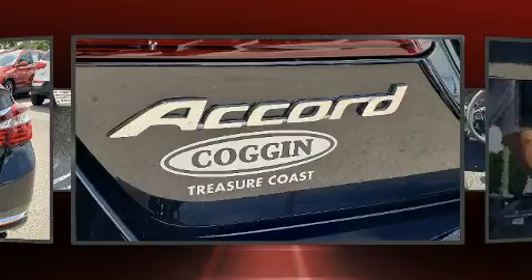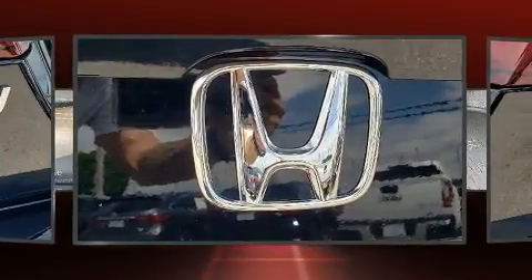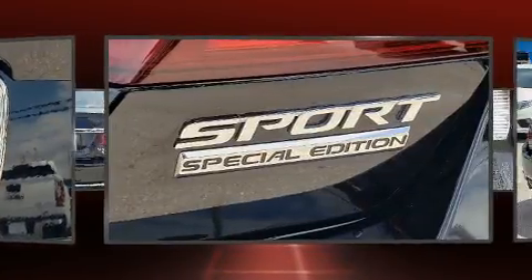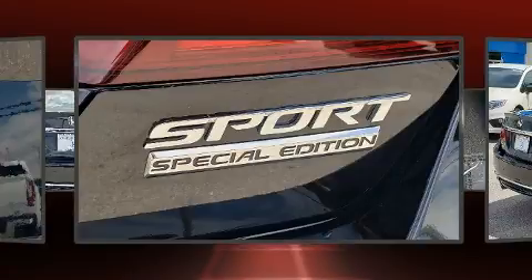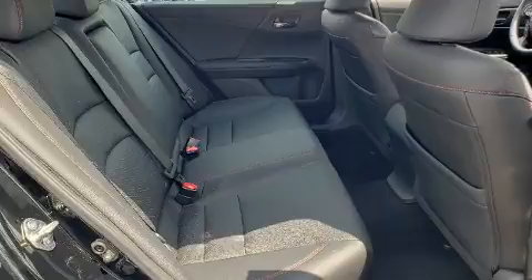Enjoy your favorite music via the stereo system, which includes a CD player with MP3 capability and four well-positioned speakers. Passengers are protected by various safety and security features including head curtain airbags, traction control, and four-wheel disc brakes with ABS.